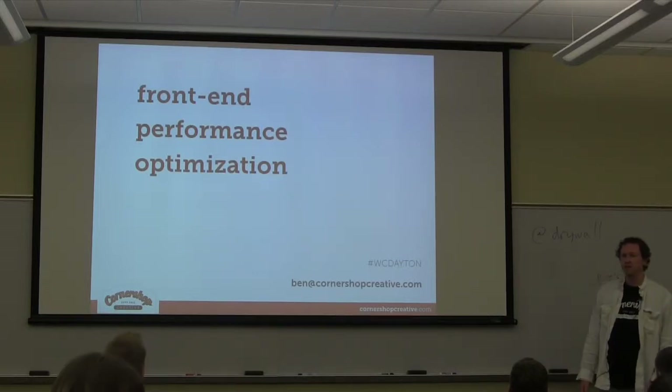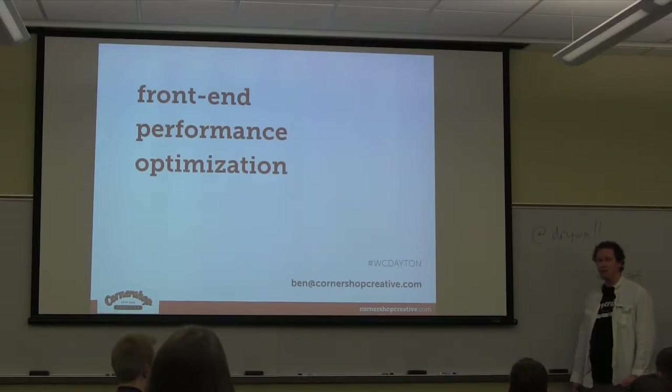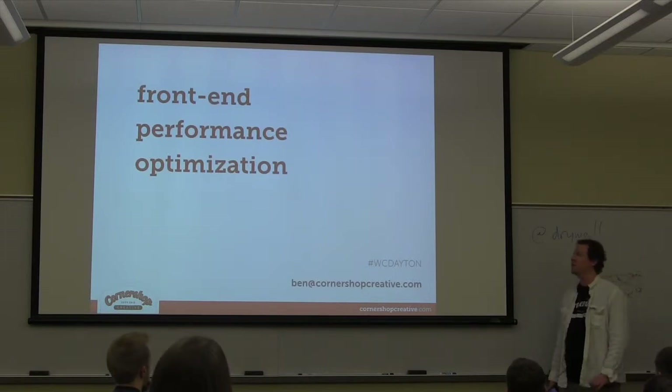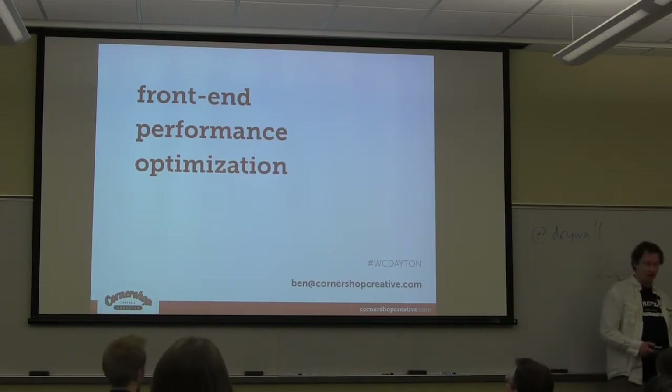We're a shop that serves mostly non-profits and we're probably about 70% WordPress, but I have a lot to talk about today so I'm not going to talk much about myself. I'm going to talk about making your website faster.